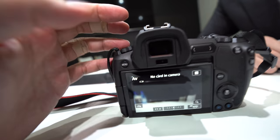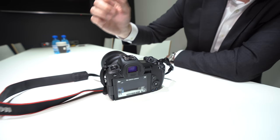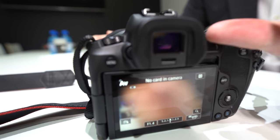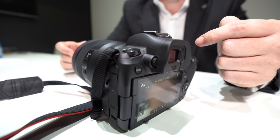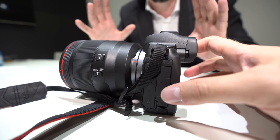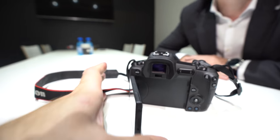There's a potential concern about noses activating the touchscreen, but there's a sensor that turns it off. Also, this camera has the largest eye point of any mirrorless camera on the market, so your eye doesn't have to be as close to the viewfinder as with other cameras, and you still get a 100% viewfinder view.